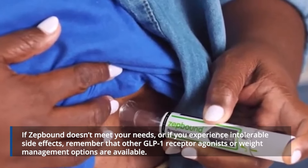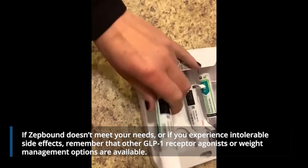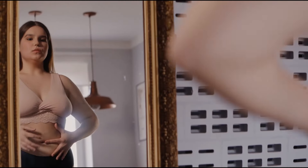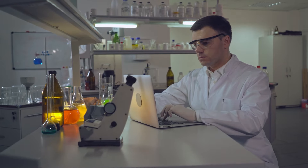If ZepBound doesn't meet your needs or if you experience intolerable side effects, remember that other GLP-1 receptor agonists or weight management options are available. Typically, a minimum of 5% weight loss within the first three months of taking ZepBound is considered a sign of effectiveness. If this benchmark isn't met, ZepBound may not be the right medication for you. Don't hesitate to share your doubts with your doctor to explore alternative weight loss treatments.